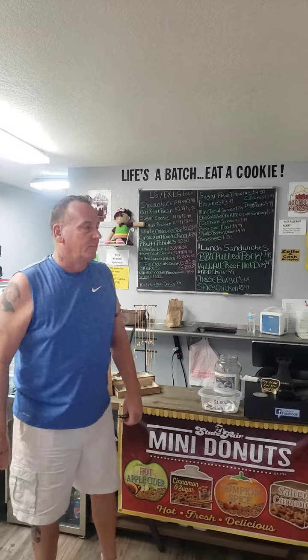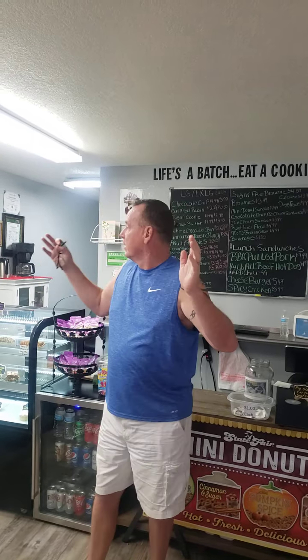Hey everybody, what's going on? Coming to you from our little store here in Bullhead City, Arizona. I've done other videos on starting a hot dog cart business — you can see those on my YouTube and website. This one is about starting a hot dog business, and the reason I left out 'cart' is because we are in a little store.